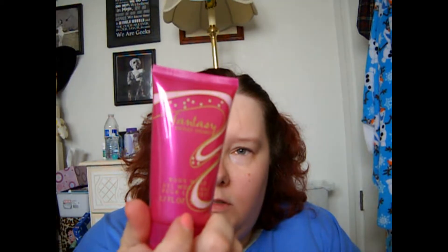I used up the Fantasy Britney Spears Body Wash. This is good but I've kind of gotten over the whole Britney Spears perfume line, so I wouldn't repurchase. It was nice while I had it. I also used up the Britney Spears Private Show Shower Gel. Again, it was nice while I had it, but wouldn't repurchase.